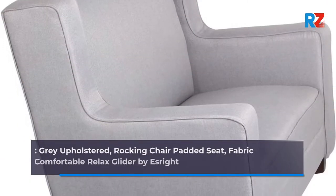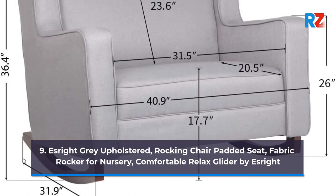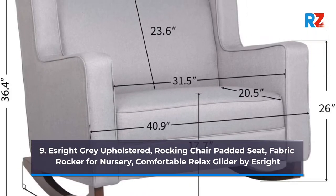9. S-Rite Gray Upholstered Rocking Chair, Padded Seat Fabric Rocker for Nursery, Comfortable Relax Glider by S-Rite.